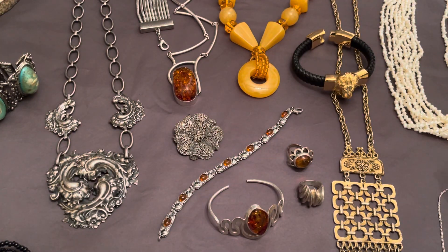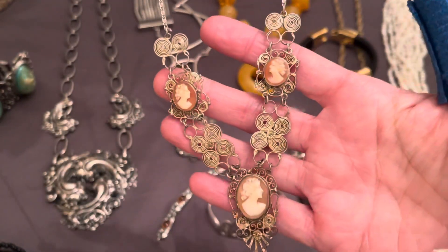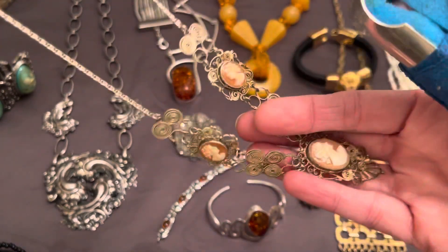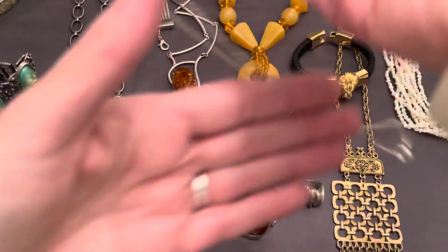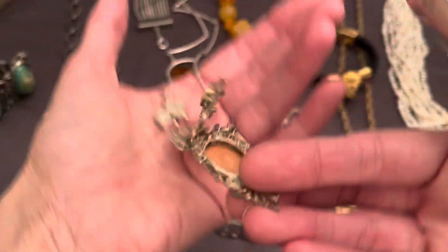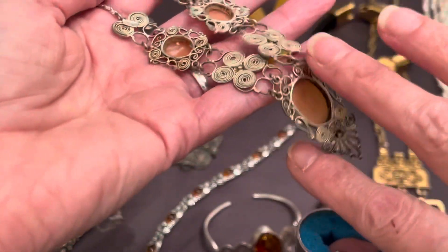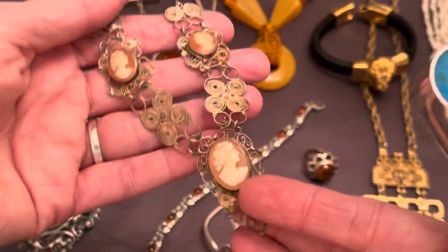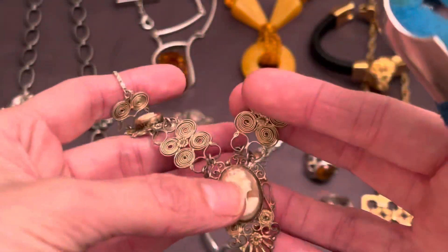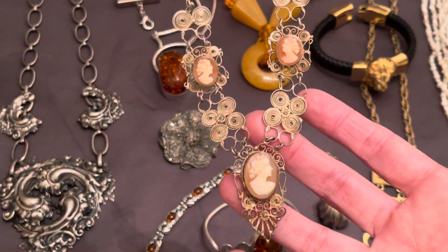And we've got this one — this is antique 800 silver cameo necklace, all hand-scrolled work. She's very light, so it would not be a burden to wear. I have a hard time with heavy necklaces even though I love them — this you'll probably barely even feel it's on you. Just really beautiful.